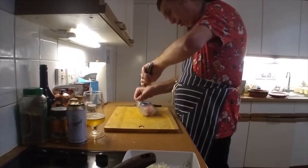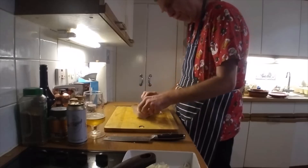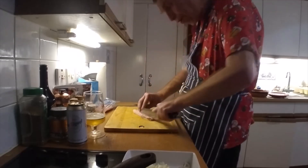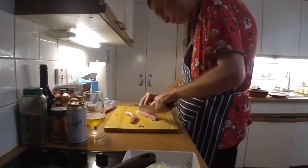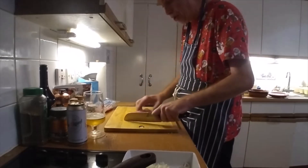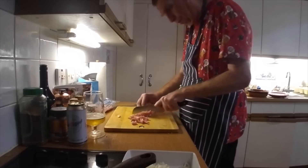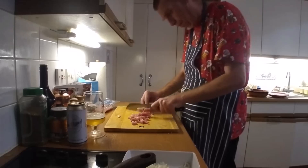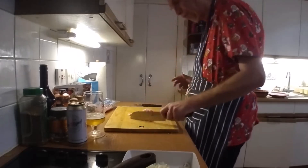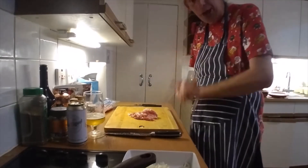I'm going to do the bacon. Three slices should be enough. Keep the fat on for the flavouring. You could use any bacon — just chop it up this way. And that's done. The second thing I want to do is get some chestnuts chopped up.